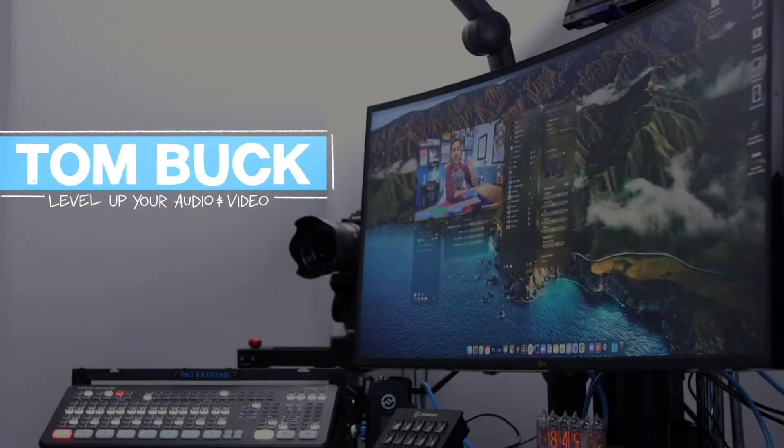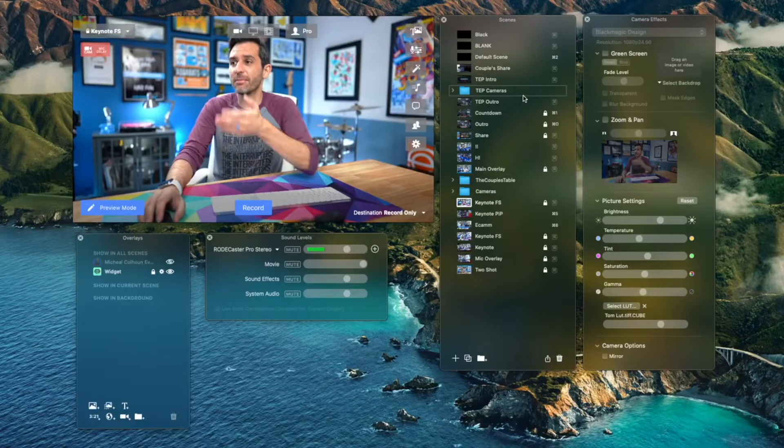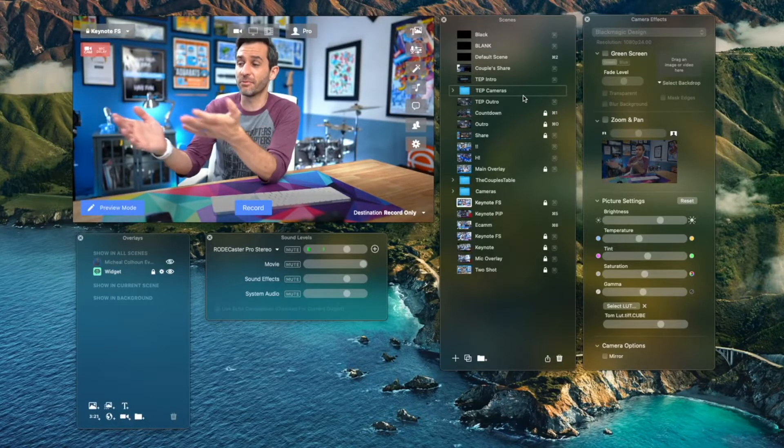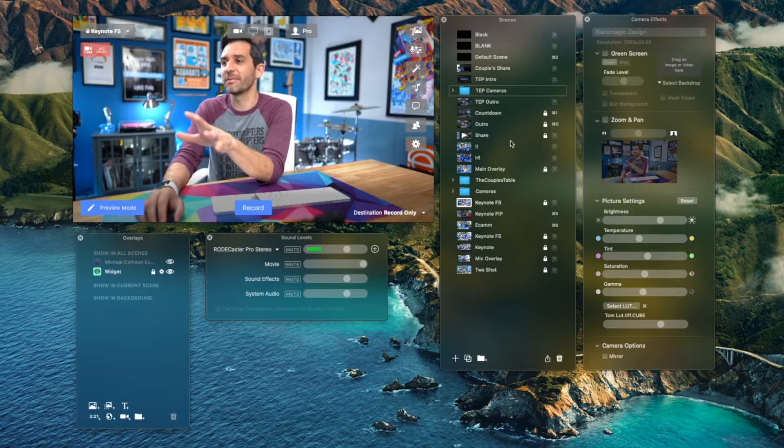Over to Tom Buck. Tom is a YouTuber, teacher, and musician, and has amazing tips and tricks on how to stream, record, and edit. In this edition, Tom is looking at how you can automate your camera switching if you have more than one camera in your setup using Ecamm Live — which, by the way, I use and I love. The link to Ecamm Live is in the description below, along with this video from Tom.